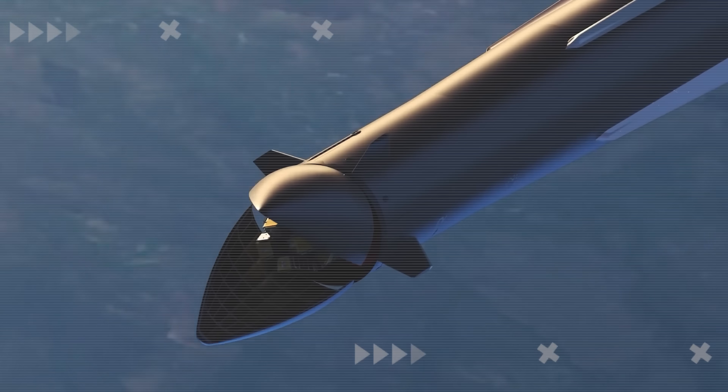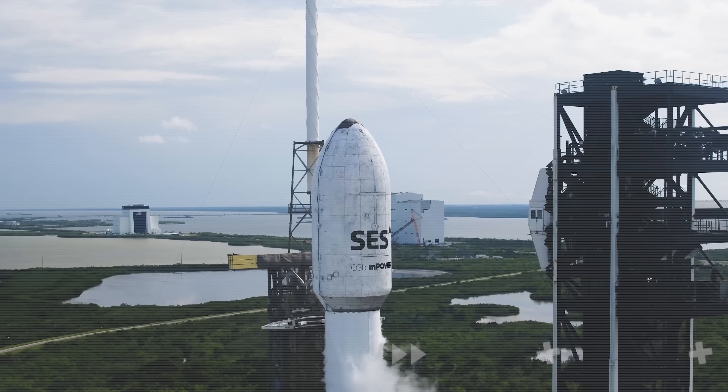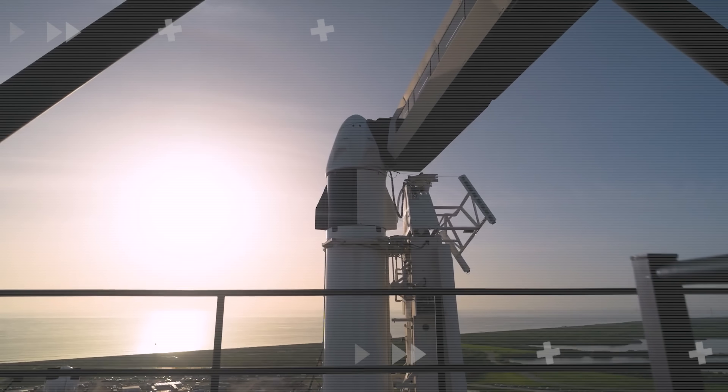So, when will Neutron fly for the first time? What does it actually do better than Falcon 9? And why is Falcon 9 still widely seen as being in a league of its own? Let's break it all down in today's episode of Alpha Tech.